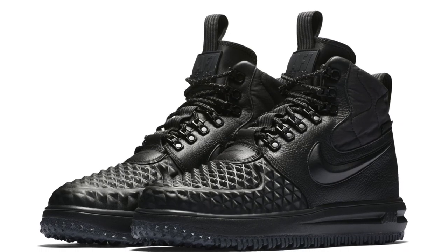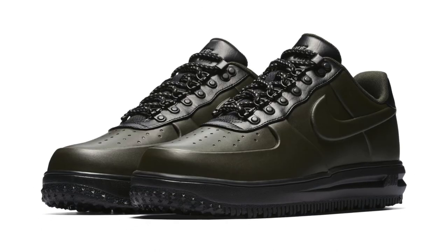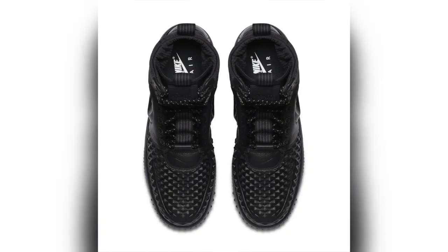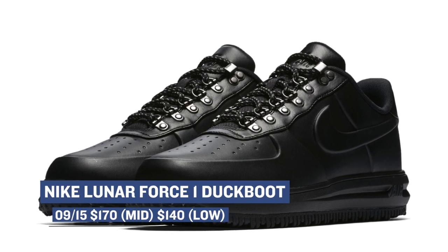For those of you out there that actually have four seasons, Nike is prepping you already with duck boots. They're going to be dropping the mid-cut version and the low-cut version, and both will come in black or an olive colorway. This isn't your regular Air Force One duck boot, as Nike is opting for Lunarlon with these, which is what I prefer when it comes to the Air Force One silhouette. The mid is going to cost you $170, and if you want the lows, they're going to cost you $140.